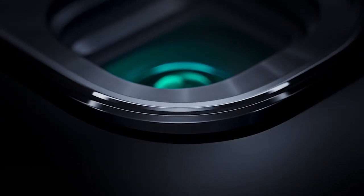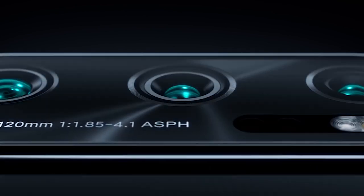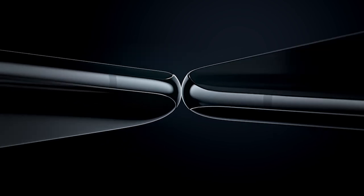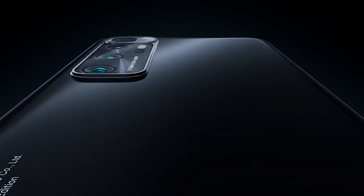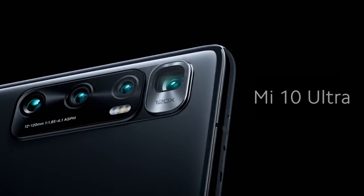For cameras, the Mi 10 Ultra features a 48MP Sony IMX586 4-in-1 superpixel main sensor, a 48MP 4-in-1 superpixel telephoto with 120x digital zoom, a 12MP portrait lens, and a 20MP ultrawide camera. For selfies, it has a 20MP front-facing camera in a tiny punch hole. For video, it can shoot 8K at 24fps.